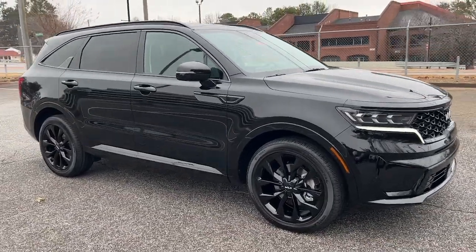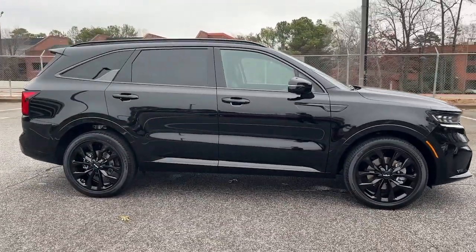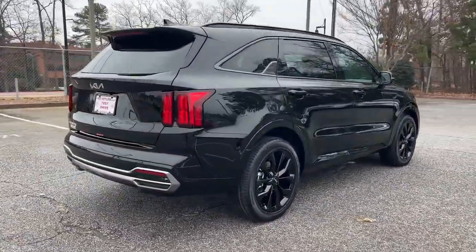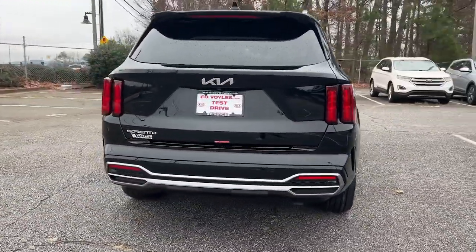Get into a car with value. 2023 Kia Sorento — take a closer look at this stylish Sorento, a smooth-riding road-trip cruiser.